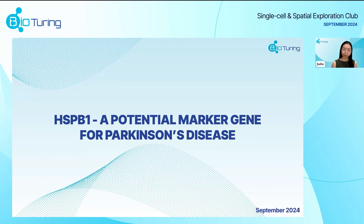Hi everyone, thank you for joining this week's Single Cell and Spatial Exploration Club. My name is Julie, I'll be filling in for Alexis as speaker for this week. Last week we explored Alzheimer's disease and this week we want to continue on that trend of exploring another neurodegenerative disease, Parkinson's.